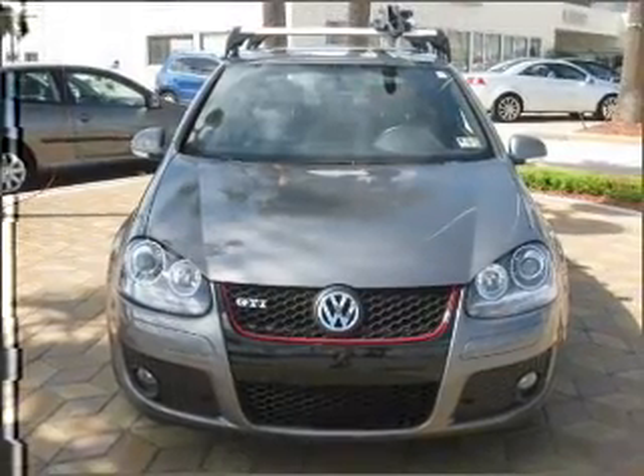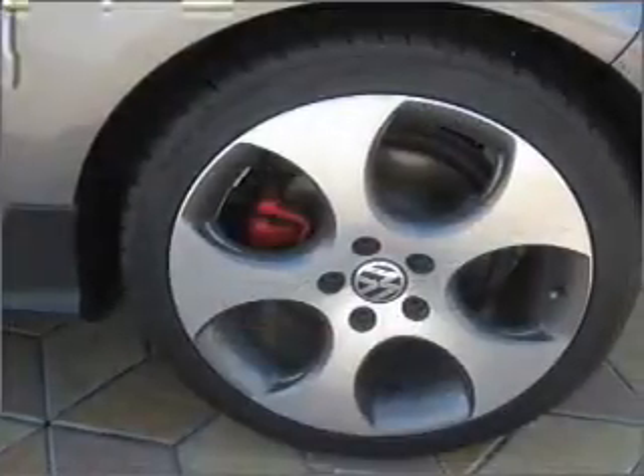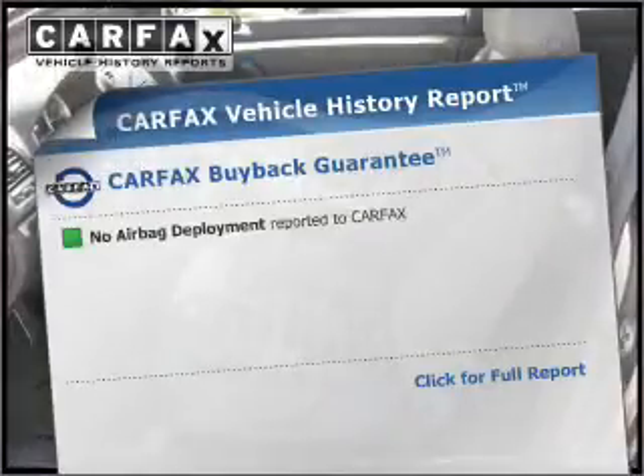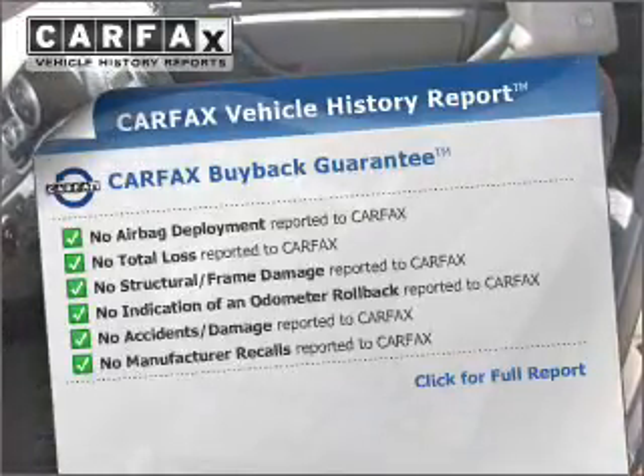Premium wheels lend a distinctive appearance. The anti-lock braking system will help deliver you safely to your destination. There's nothing like a sunroof on a nice day. This vehicle comes with a Carfax report, which reduces your buying risk by providing the vehicle's history before you purchase.